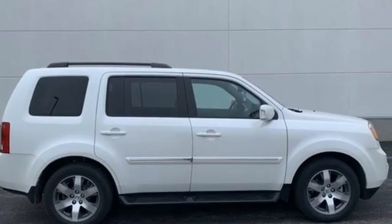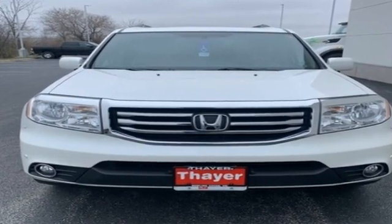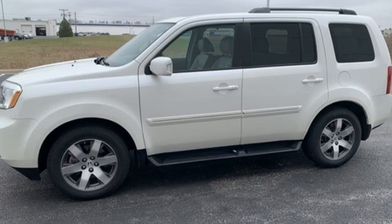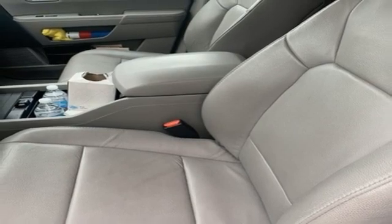Motor Trend reports Honda has redefined an already capable package in ways that should spike its desirability index with both core and conquest buyers. Honda's created some of the most admired vehicles on the planet. Hurry in today for a test drive.